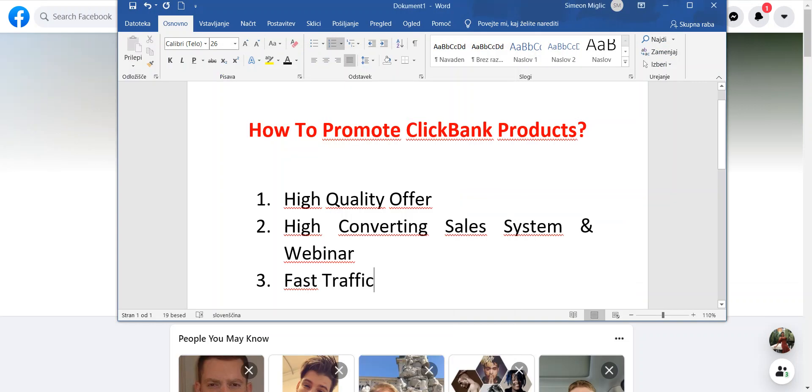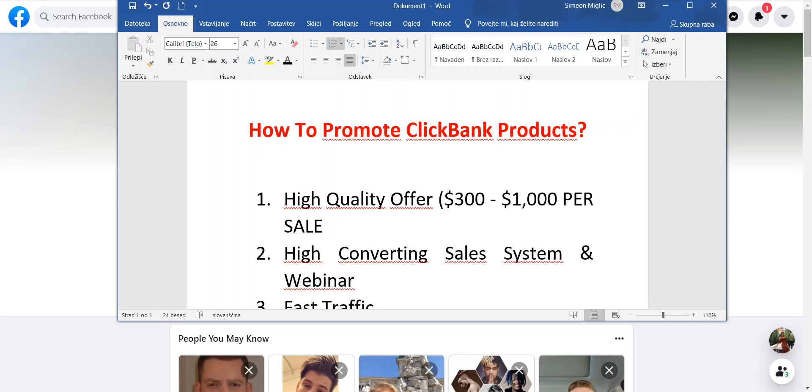So what do you need to make your first thousand dollars? How to promote ClickBank products? Number one, you need to have a high quality offer. Not only a high quality offer, but you should look for products that are going to pay you $300 up to $1,000 per sale. If you want to be profitable in your affiliate marketing business and make real money, you should be focusing on higher price products. With products below $100, it will be really hard for you to make a profit.